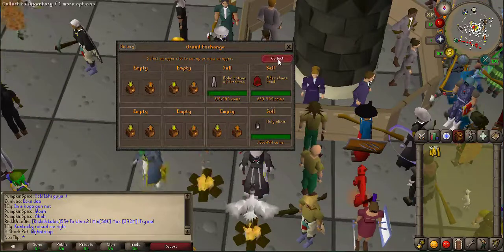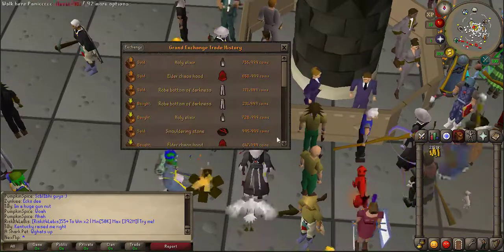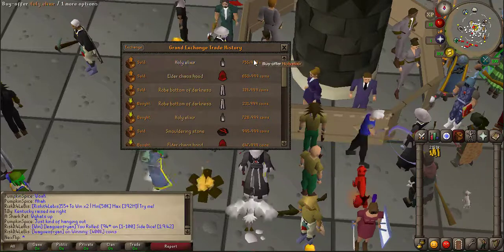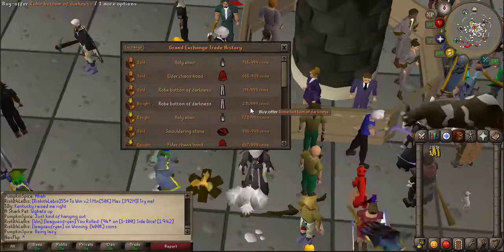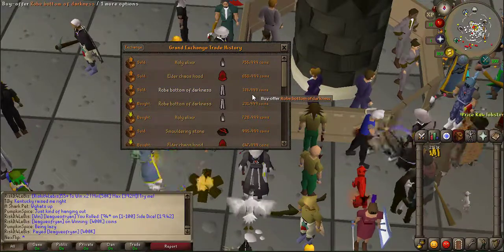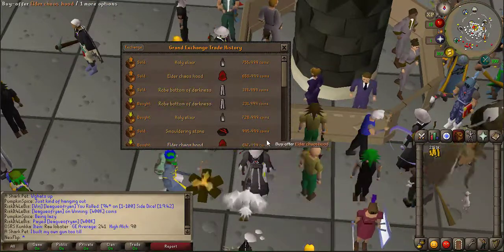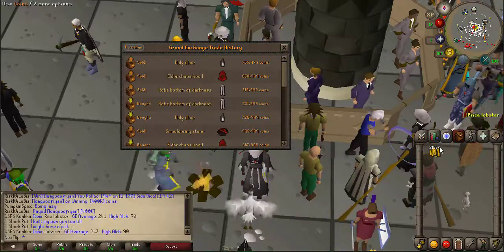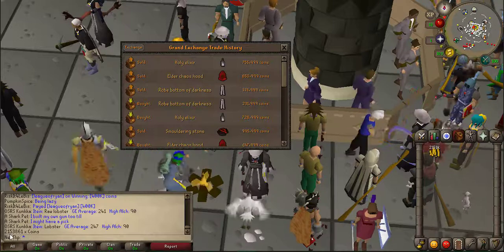The elder chaos hood sold for only a little bit of profit, the robe of darkness sold, and the elixir sold. The holy elixir I sold for around about a 25k profit. The robe bottoms were actually a real surprise - I got a 90k margin on them, but as you can see this doesn't happen all the time. Sometimes you get between 20, 30, and 40k profit. The elder chaos hood only made 3k profit, so that wasn't that great.